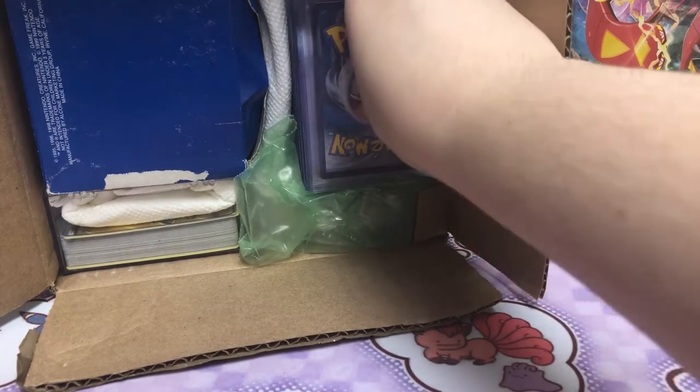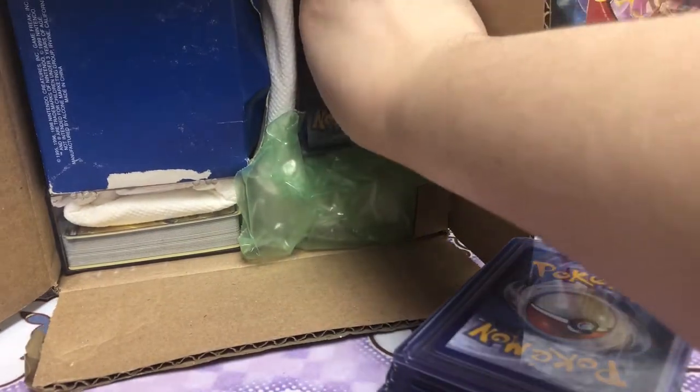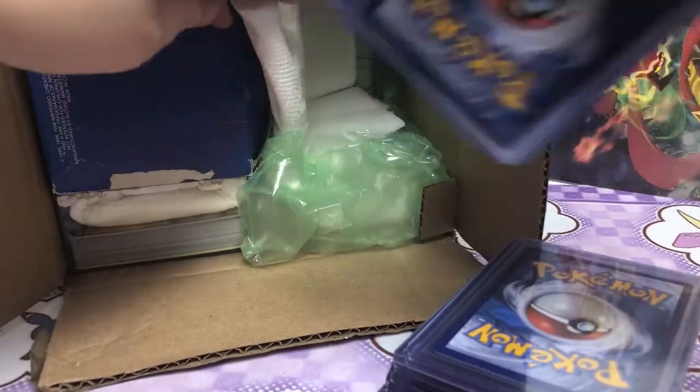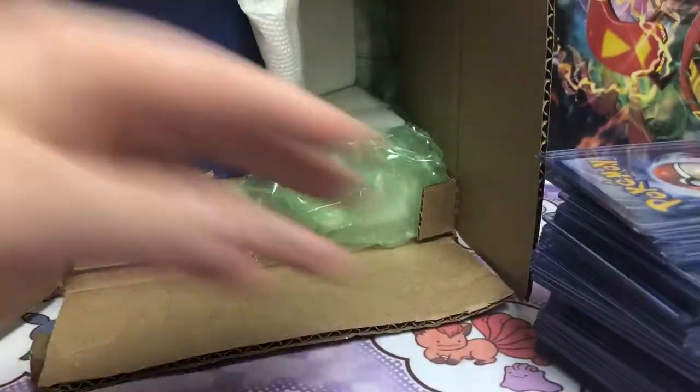Oh my, do you see how many there are? Oh my gosh. I was not expecting this. Okay, that is a ton. Oh my gosh. What are these?